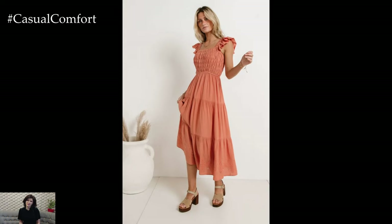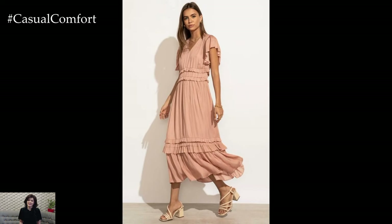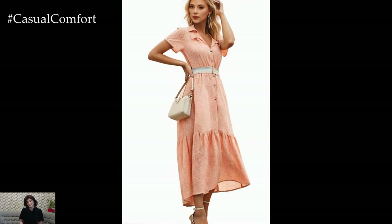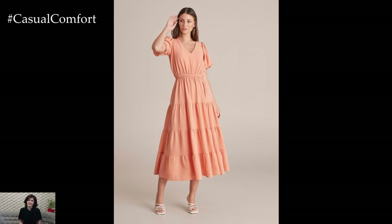Soft peach maxi dress: a soft peach maxi dress is a beautiful, warm hue that complements sun-kissed skin perfectly. This color radiates a gentle glow and can easily be dressed up or down. For a beach-ready look, pair your peach maxi dress with flat sandals and a floppy straw hat. Add a woven beach bag and oversized sunglasses for a complete, relaxed ensemble.